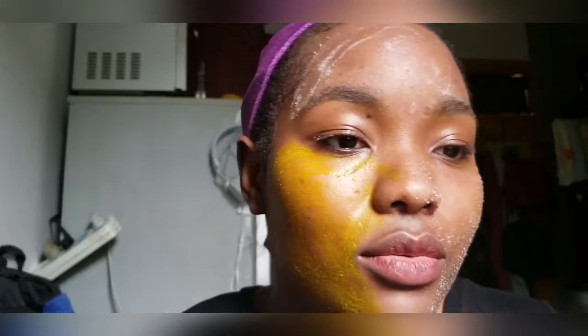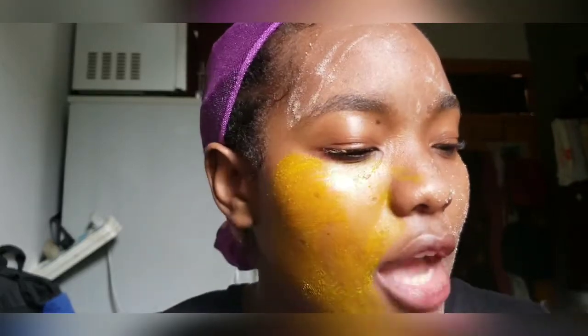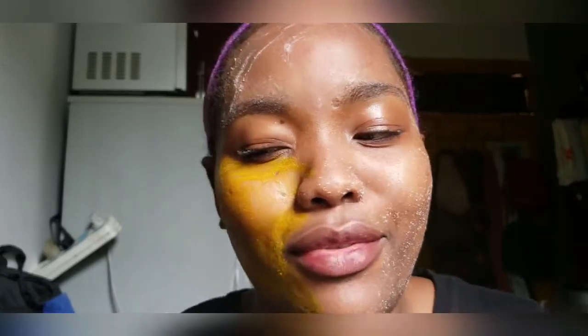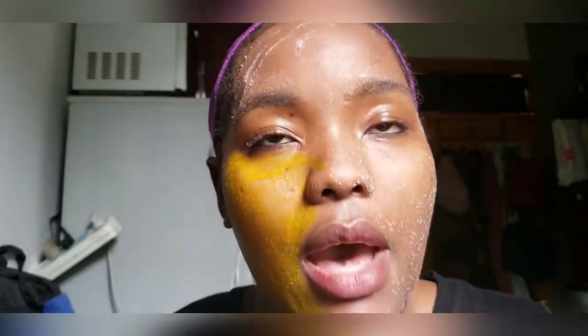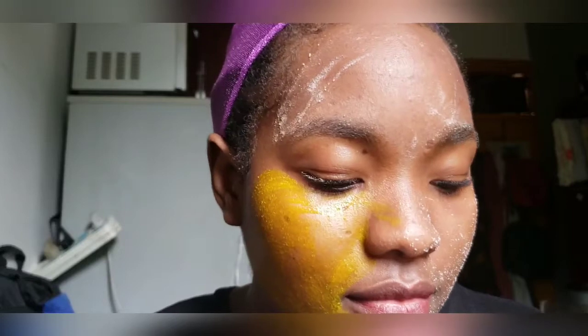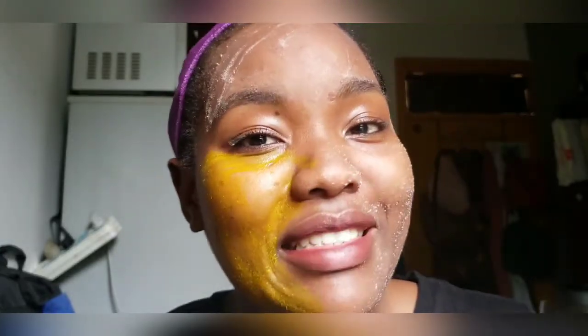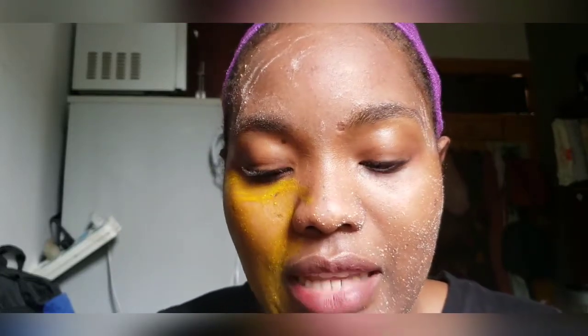I'll go and wait for the turmeric to dry, then I'll be back to show what I use to moisturize. Just before I go, there's also something I use for the rest of my body. I don't usually use special masks for my body, but I want to start making my own body scrubs because in summer you're sweating a lot and you want to get rid of all that dirt your sweat may gather.